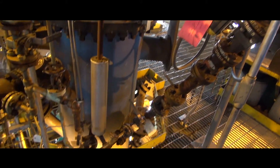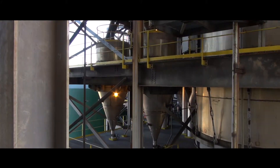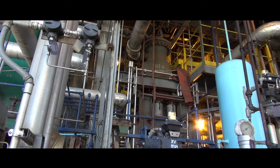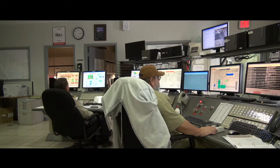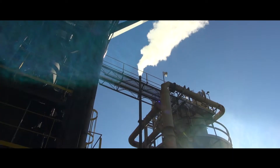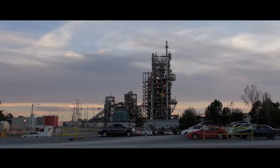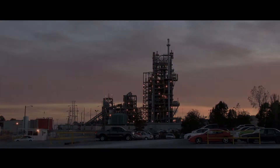Innovative heat recovery coolers, also developed at PSDF, return heat from the removed ash to the gasification process. With all the experience and expertise acquired at PSDF, KBR and Southern Company have viable, proven solutions to convert cheap and abundant low-rank coal resources into profitable business opportunities.